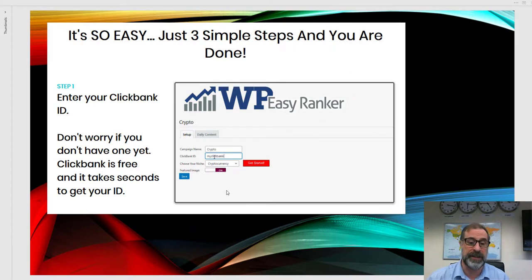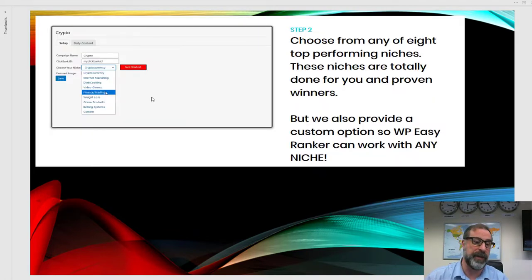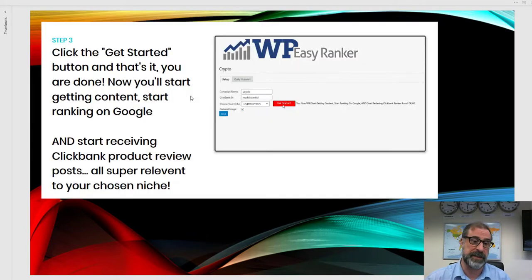It's only three steps. Step one: put in your Clickbank ID. It's free to join Clickbank — click the promote button, get your hop link and affiliate link, very straightforward. Step two: pick the niche you want. Choose from eight top niches, or there's also a custom niche option at the bottom for a bit more setup if you want to customize it for your own niche.